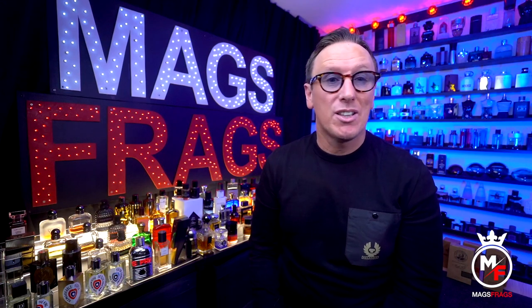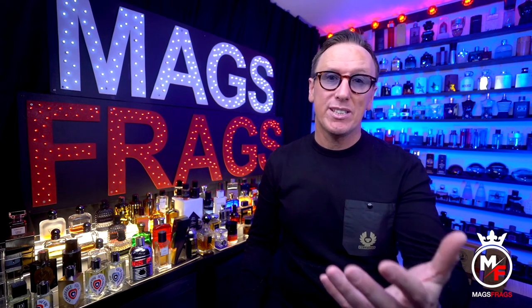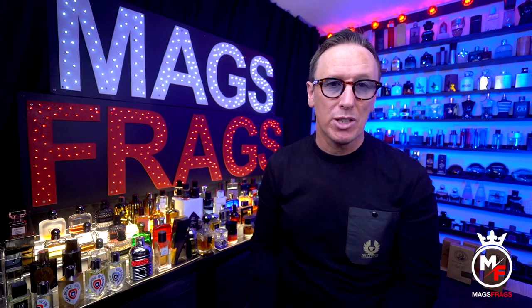I want to start by saying that this video and these reviews this week are in no way sponsored. I'm not being paid a penny to talk about these products or receiving any commission on purchases you might make. I simply bought them using my own cash and I just like them, so I thought I'd let you know all about them.